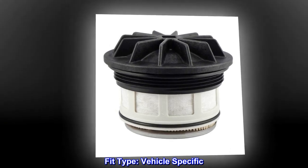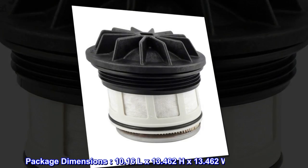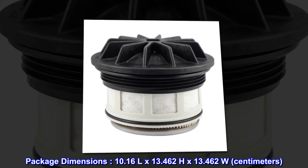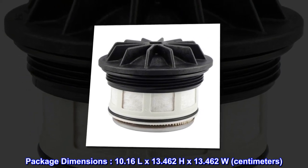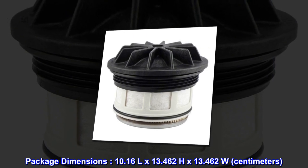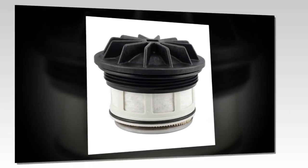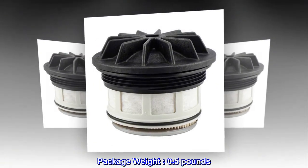Fit type: vehicle specific. Package dimensions: 10.16L x 13.462H x 13.462W. Made in United States. Package weight: 0.5 pounds.